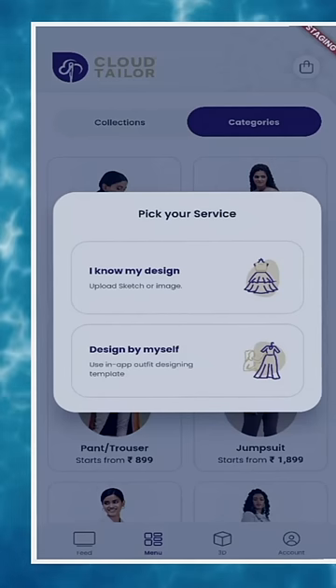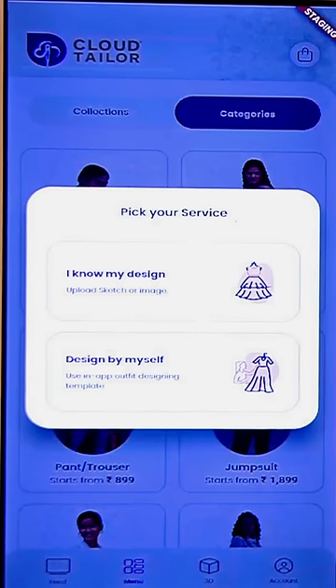You can see the user journey here. This is the first option. If you know your design, you're inspired from somewhere — you've seen a photograph at your wedding and you want to make it like that. We just need a photograph and image.